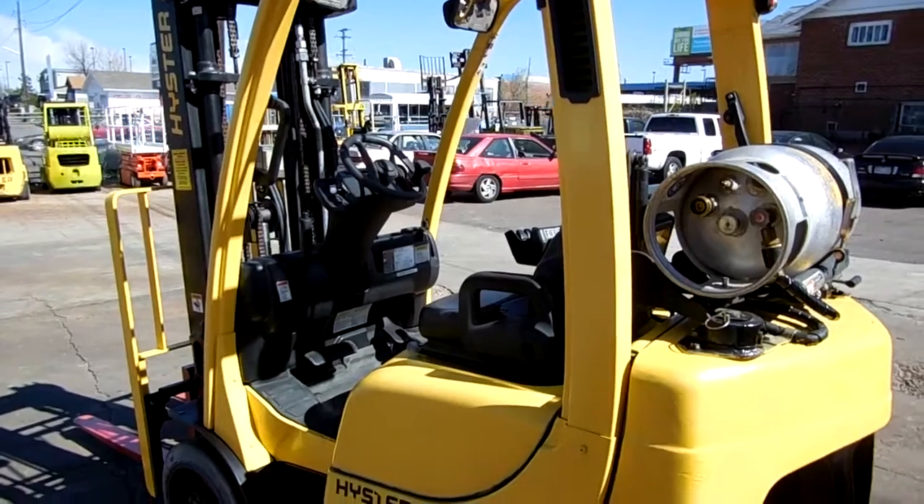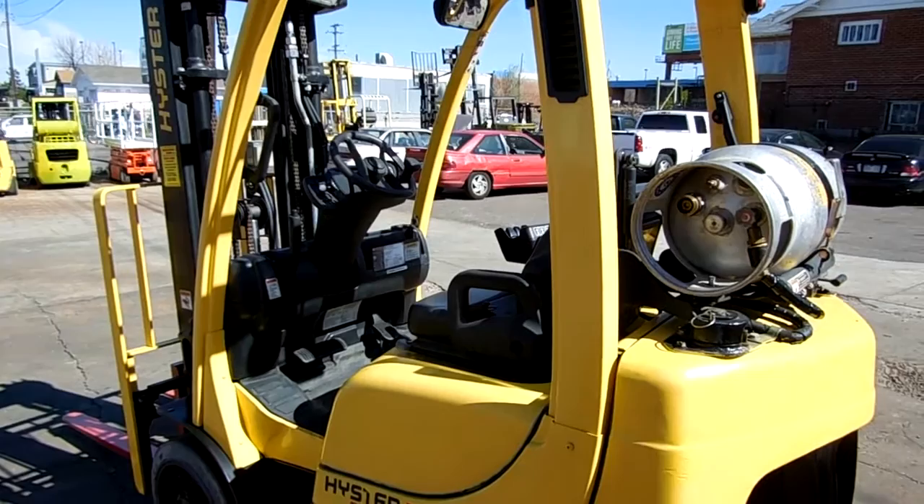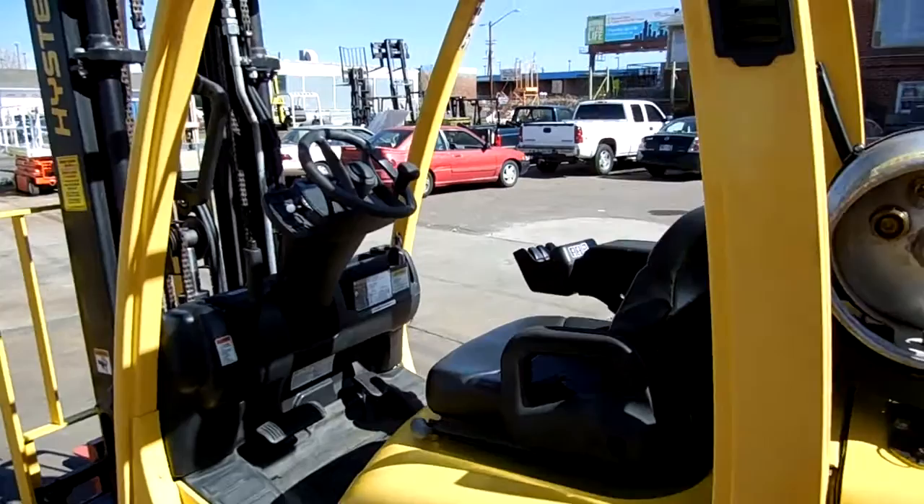Good afternoon, this is Dennis from Western Material Handling. We are looking at stock number D20454. It's a 2009 Hyster S50FT, the new Fortis series of Hyster. I want to show you the dash and some of the controls on this forklift.